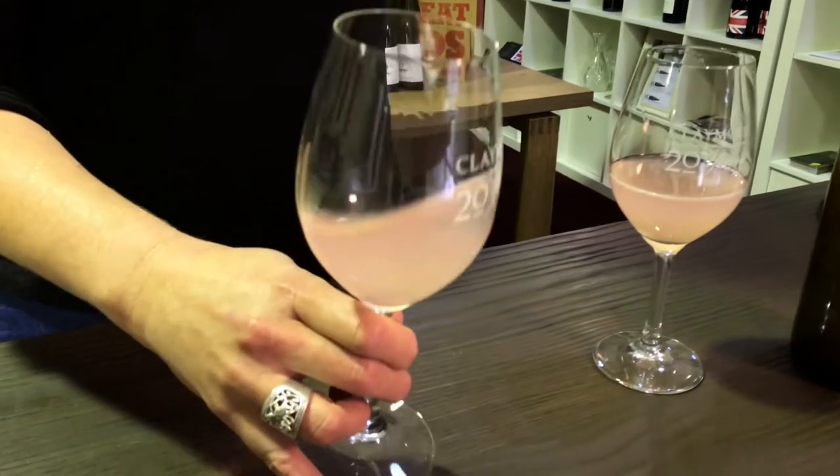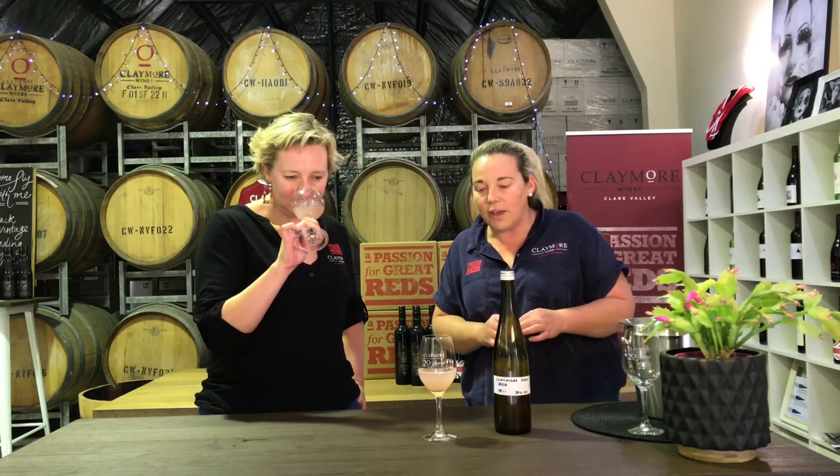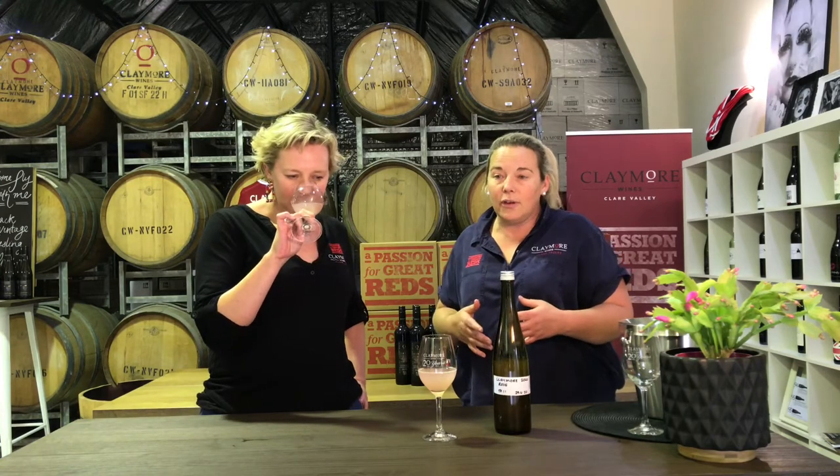Now I said dodgy bottle, and you've said almost finished — that's obviously not ready for the every man to drink. What's going on with it right now? Yeah, so it's just finished fermentation and we've left it on lees for a short while.